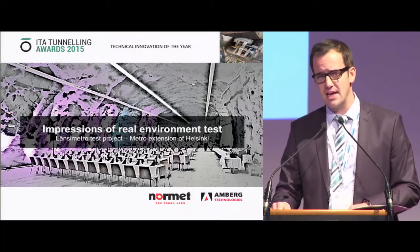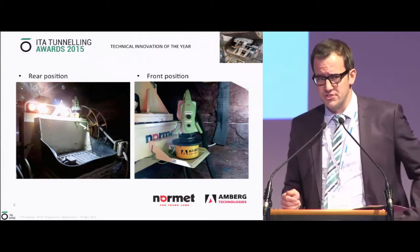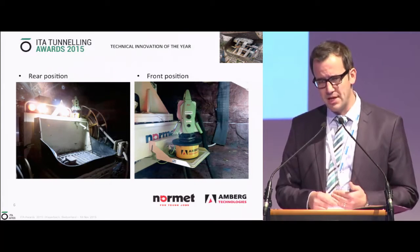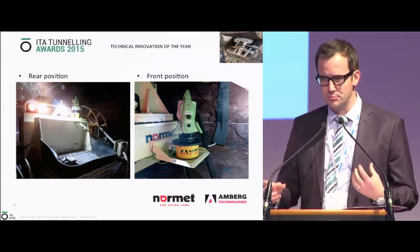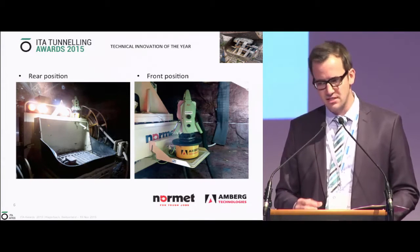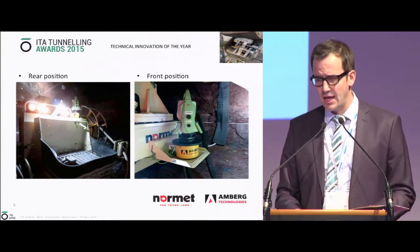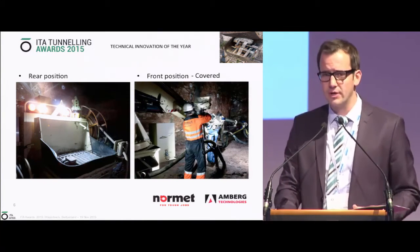Let me give you some impression of the sites where we tested it. These are finished sites at Lanzi Metro, where you can see the positions of the instruments. We tested the navigation mode on this project, using two placements of the instrument. One placement at the rear, where the concrete is filled in, allows connection to absolute reference points and provides contour points to orient and navigate the machine. You then move the total station to the front position to do your scanning. The system works with two instruments, and you can choose between different instrument options. A cover deploys over the sensor during spraying.